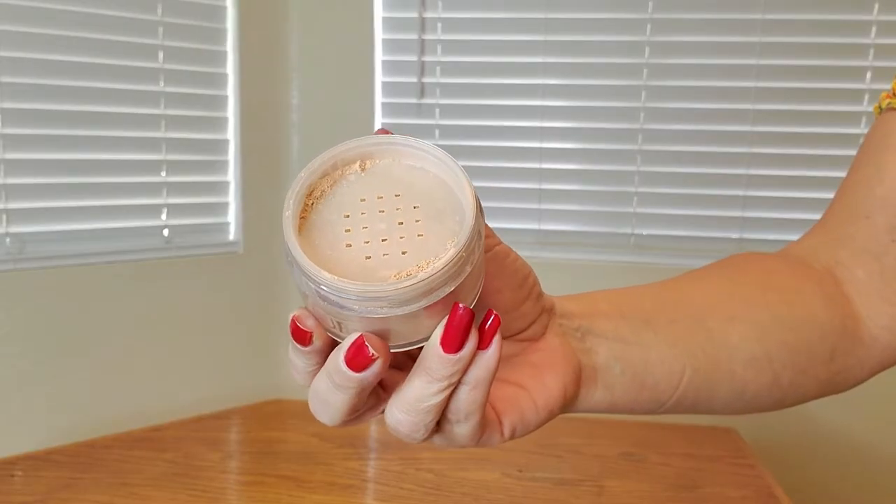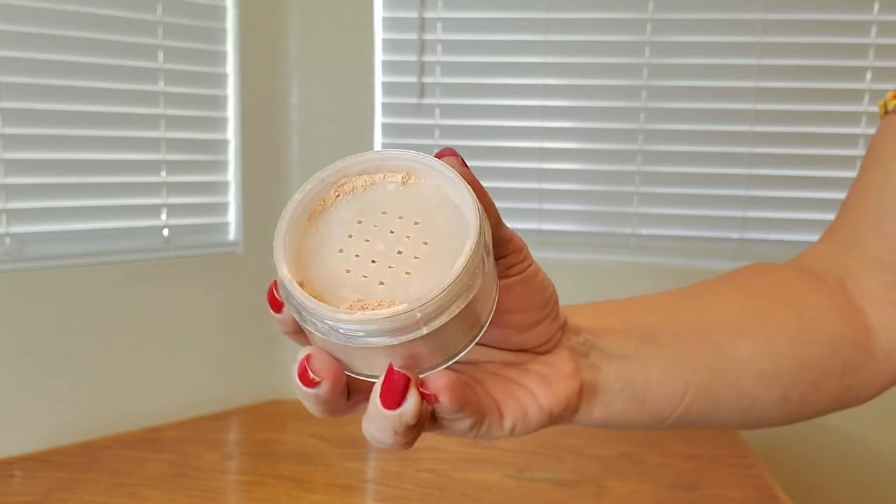Here's a close-up of what the face powder looks like. And it's also very lightweight too. Thank you so much for watching and hope you found this video helpful.